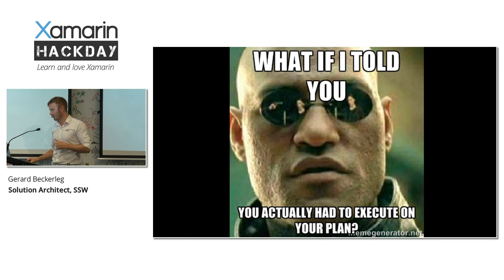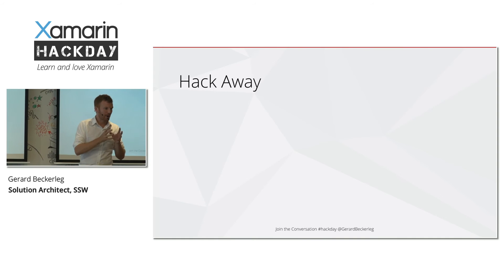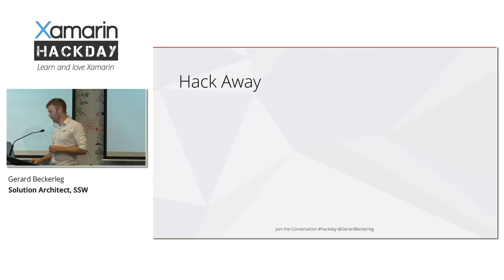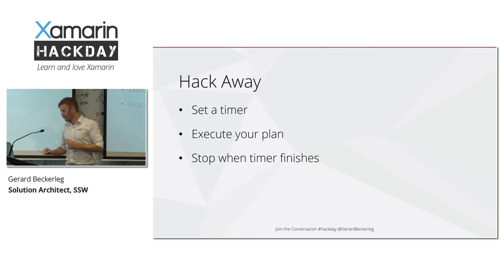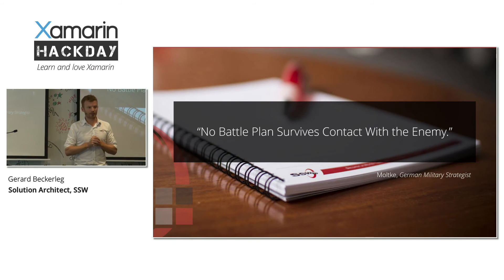Here's the execution part — and this is the easy part: just hack away. Take your time box, create your plan, have a few items in your plan, then hack away. When your timer finishes, you stop. Set a timer, execute your plan, stop when it finishes.